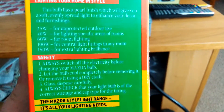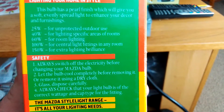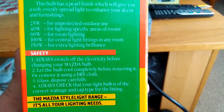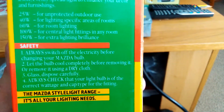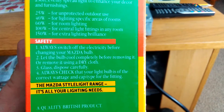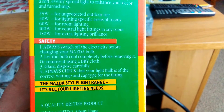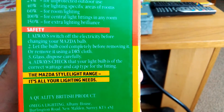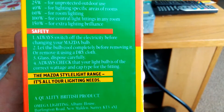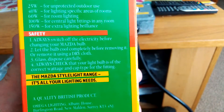This bulb has a pearl finish which will give you a soft, evenly spread light to enhance your decor and furnishings. 25 watt for unprotected outdoor use, 40 watt for lighting specific areas of rooms, 60 watt for room lighting, 100 watt for central light fittings in any room, 150 watt for extra lighting brilliance. Safety: number one, always switch off the electricity before changing your Mazda bulb. Number two, let the bulb cool down completely before removing it, or remove it using a dry cloth or towel. Number three, glass — dispose carefully. Number four, always check that your light bulb is of the correct wattage and cap type for the fitting.